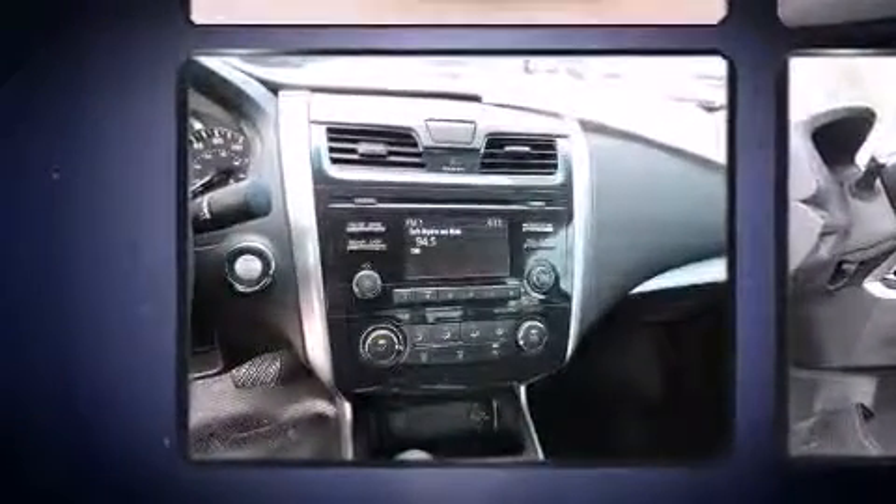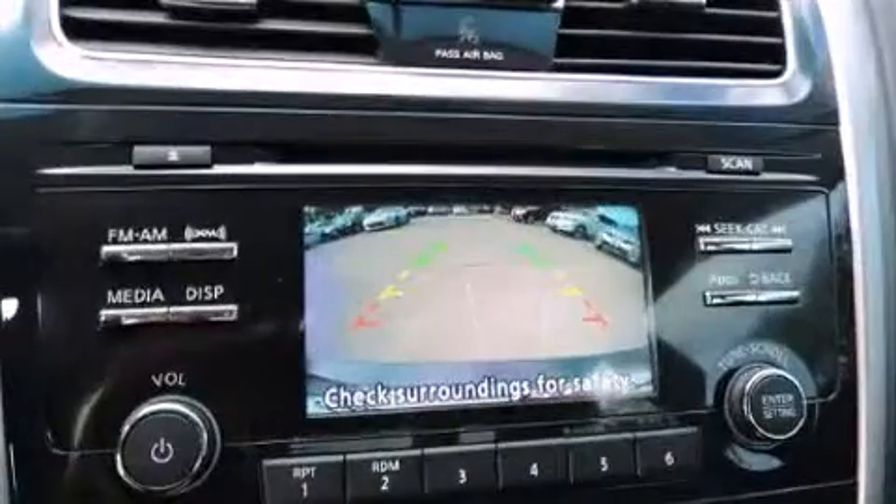Top features include front bucket seats, front and rear reading lights, one-touch window functionality, a trip computer, an outside temperature display, and more.